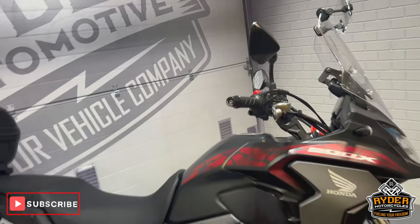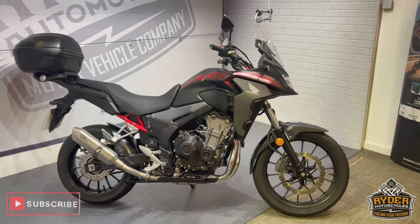If you'd like to know anything else about the bike or would like to view the bike, it's at Rider Motorcycles, Castle Road.